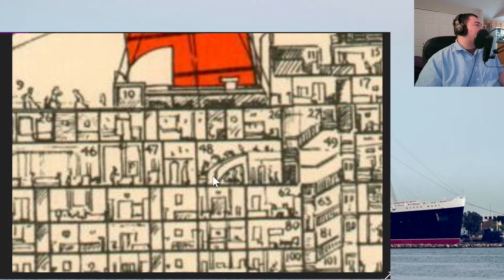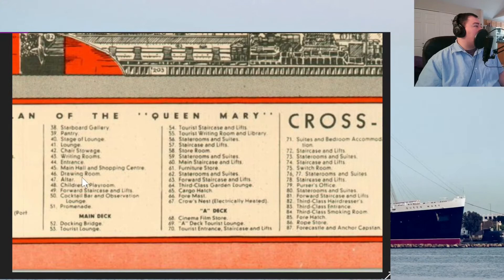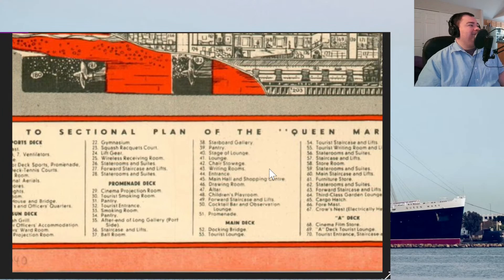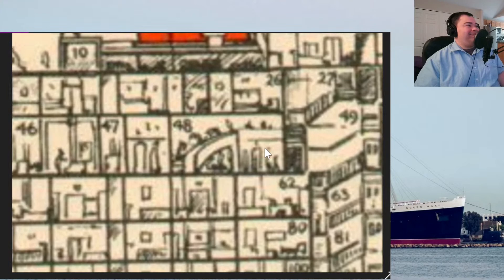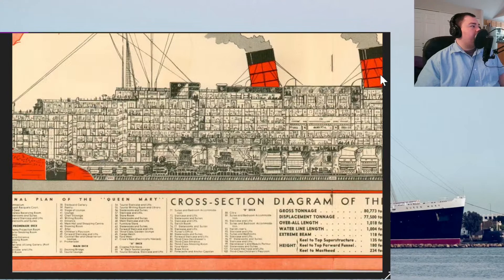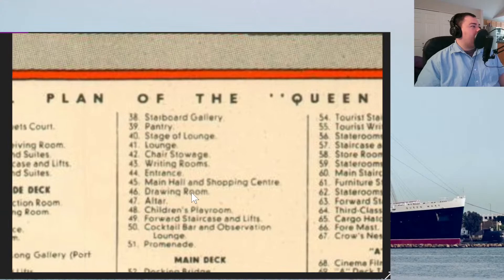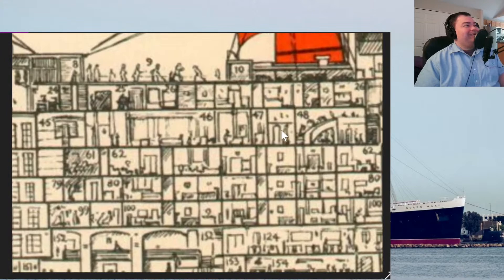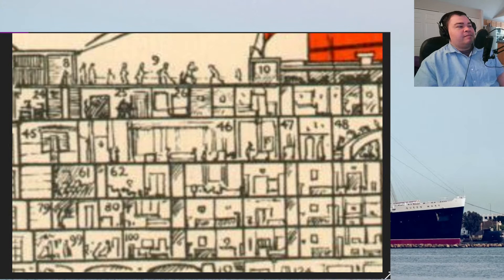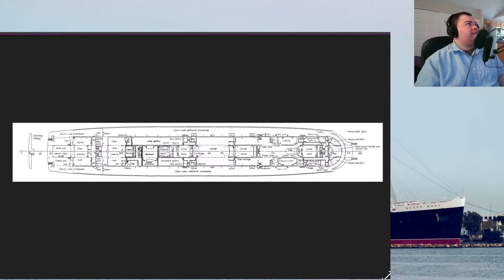Someone thought that was the children's playroom in the slide. Section 46 would be the main lounge, and 48 is children's playroom. We know that the slide in the children's playroom wasn't spiral either. In general, if you look at how the interiors are laid out, there are quite a few changes that were made once the ship was actually in service. It's laid out pretty much as built in 1936, but the way things are shown weren't quite right.